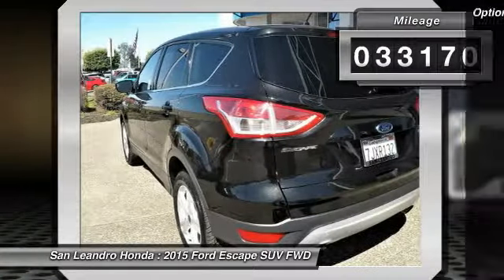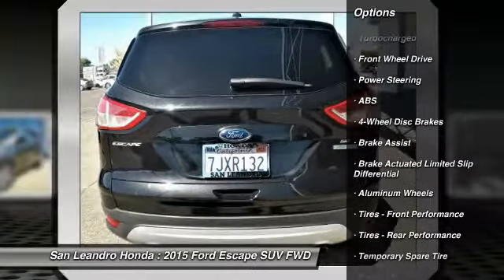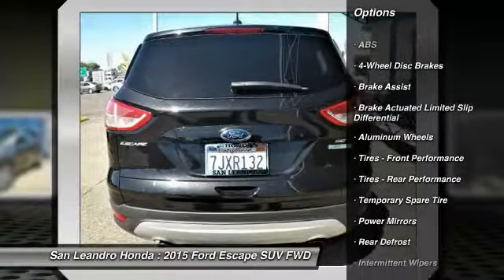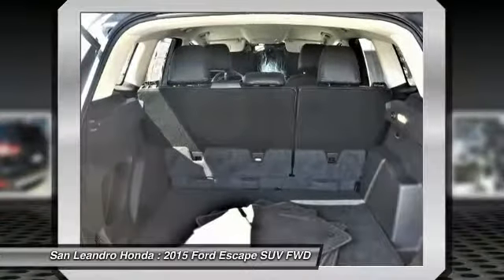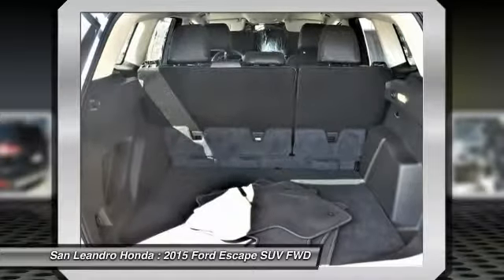This vehicle has current used car incentive deals and low price quotes. Contact San Leandro Honda before your used car deals expire. The used Ford Escape SE SUV comes with great customer review ratings on safety, fuel economy, and reliability.